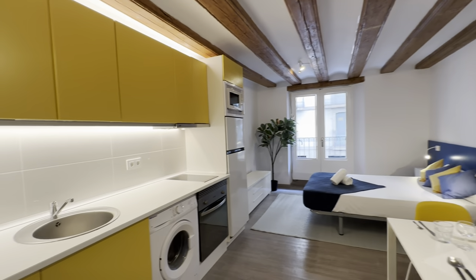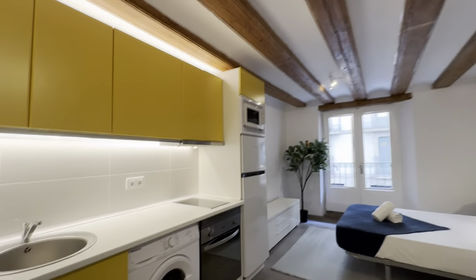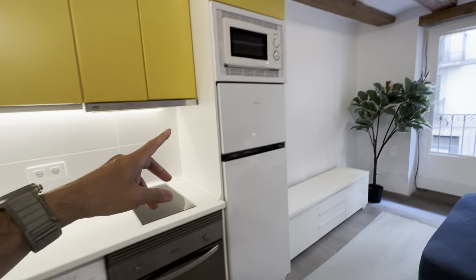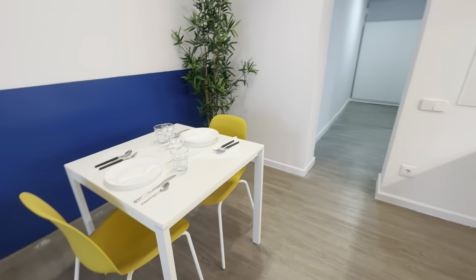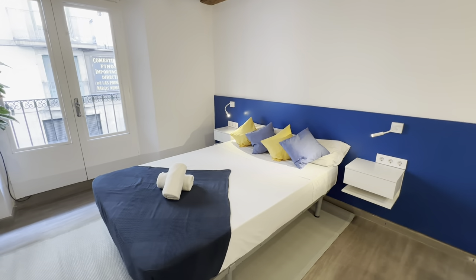Then the living area itself with the kitchen area over here, table and bed. This is a fully equipped kitchen with washing machine, oven, electric stoves, freezer, fridge, and microwave — of course all the storage you'll need. Your little table and the bed itself, which is a double bed with two night tables with drawers and lamps.